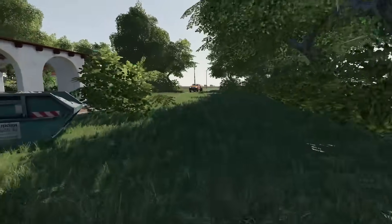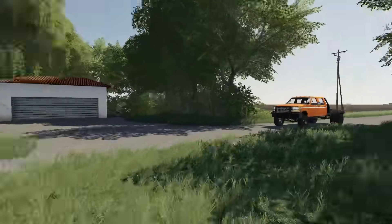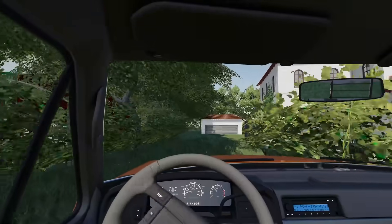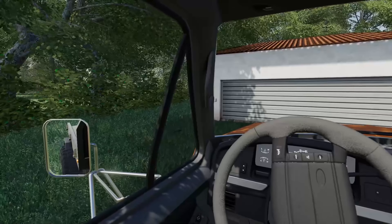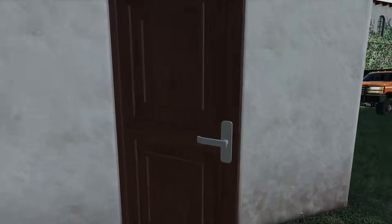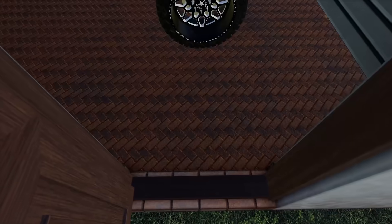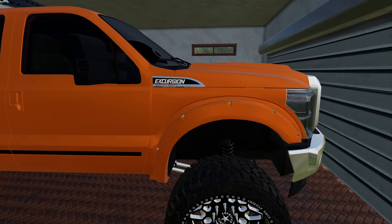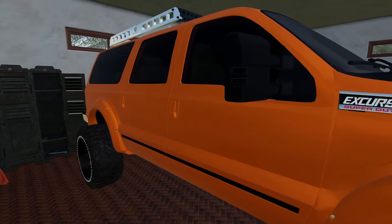I'm gonna have to break into here. I should have a crowbar in the truck. We're gonna see if we can get into this place and then try to get into that other garage over there. Got the crowbar — let's get this open. There we go, got it. Is that an Excursion? It is! I think this is like a 2011 Excursion — I think that was the last year they made them. And a Yamaha Grizzly — this is a 2013 model. That makes sense.